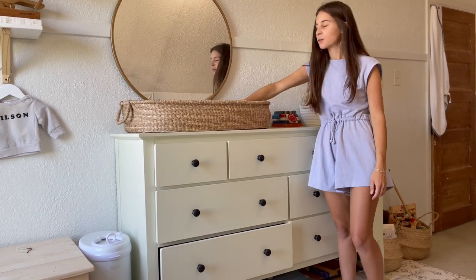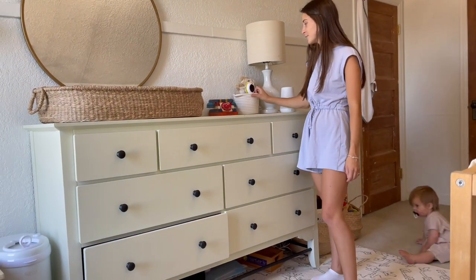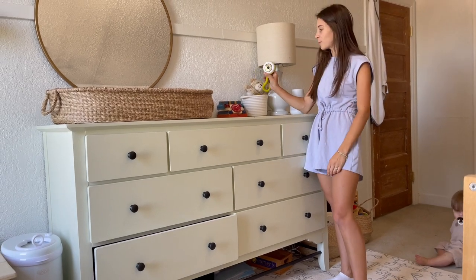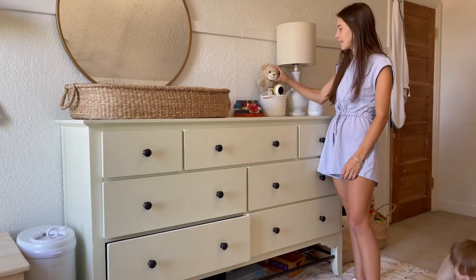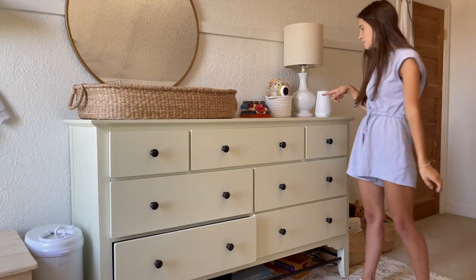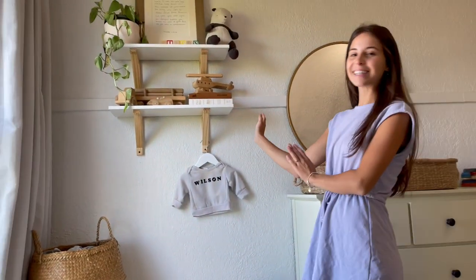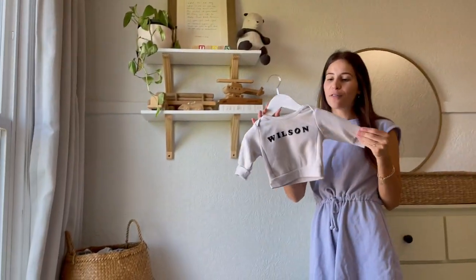This is a cute little vintage wood toy, and this is just random — because he pulls things on his crib now, I have to keep it over here, so this is not how it was when he was a baby. This was mine when I was a baby; it makes music and it's really sweet, so he loves that. And then his sound machine and a little thrifted lamp.